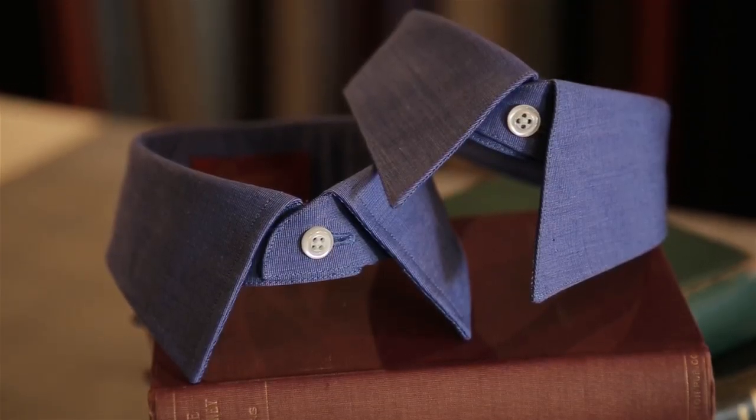Welcome to Jackets Required. I'm Dominic Laquaniti, designer and tailor. This week's episode of Jackets Required TV is about different types of collars. I'm going to focus on the two most popular dress shirt collars in the US in this episode, which are the point collars and spread collars.